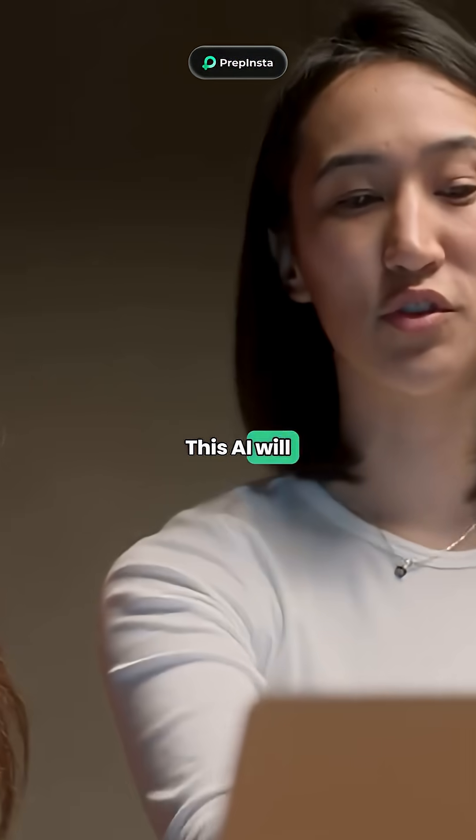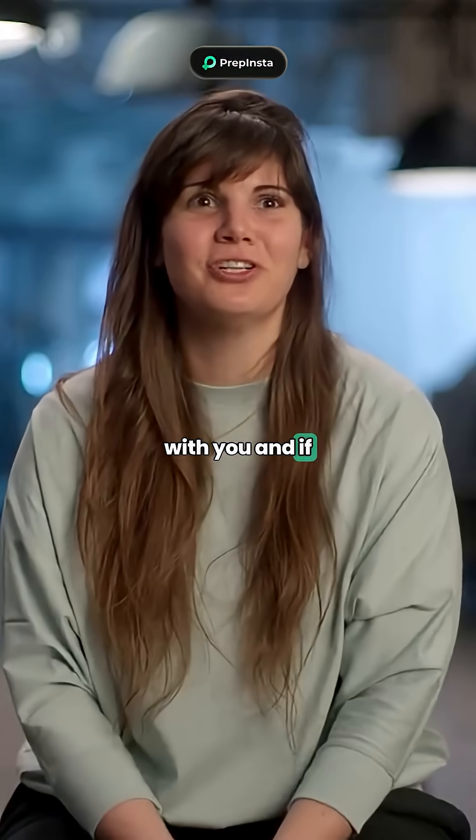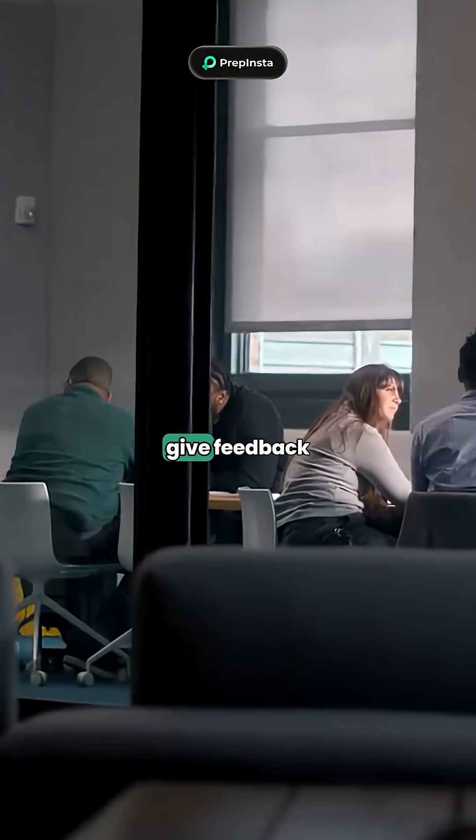Fourth one: Google Interview Warm-up. This AI will directly interact with you, and if you simulate a mock interview, you will get feedback instantly.